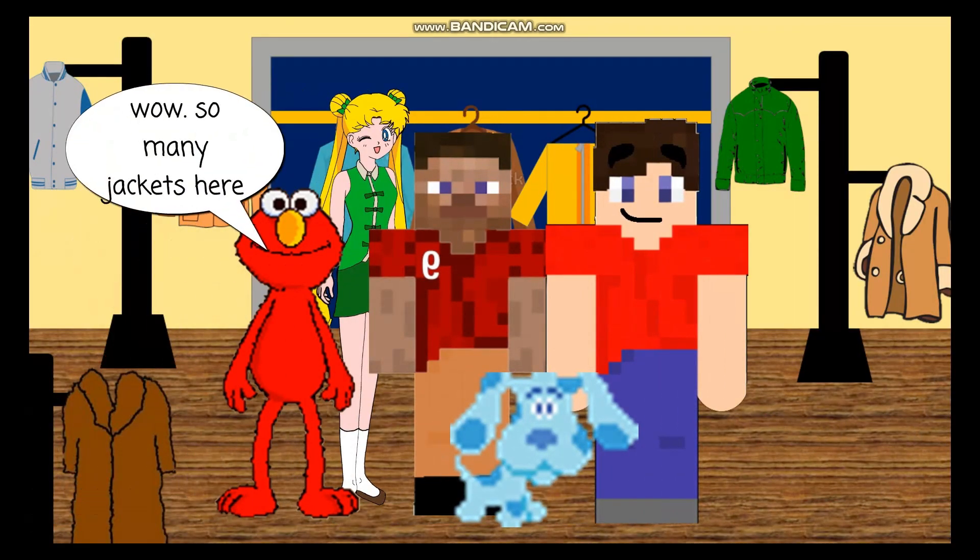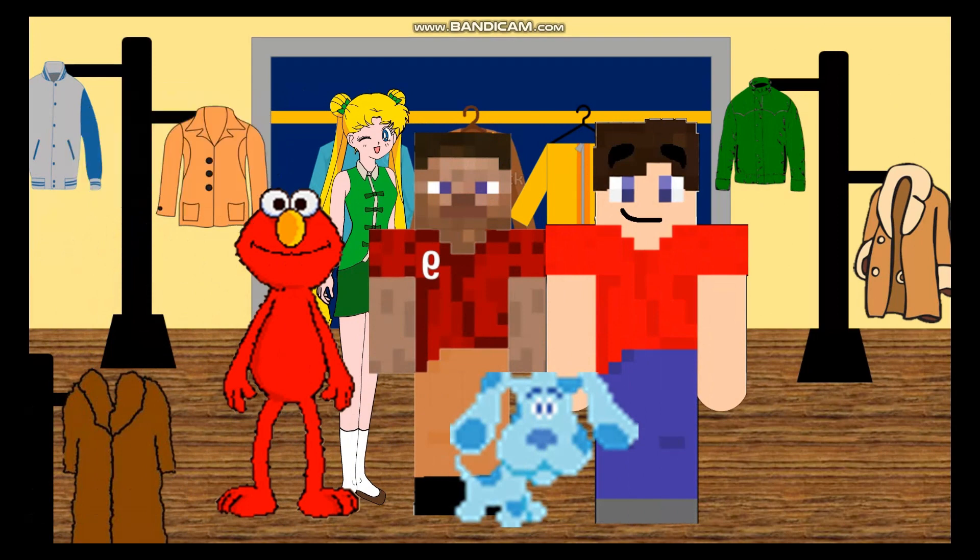Wow, so many jackets here. There sure are — lots of jackets hanging on coat racks, and in the closet too.